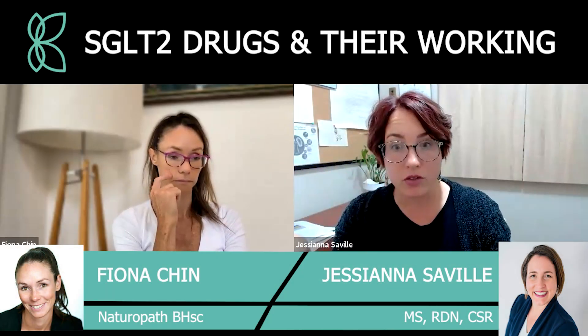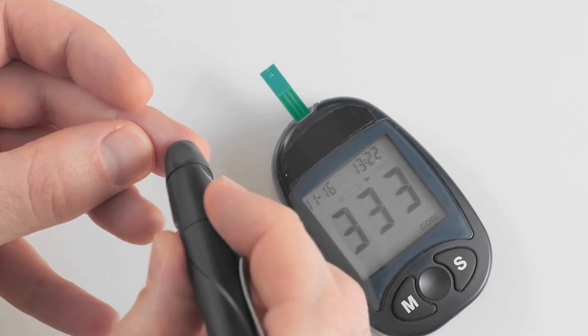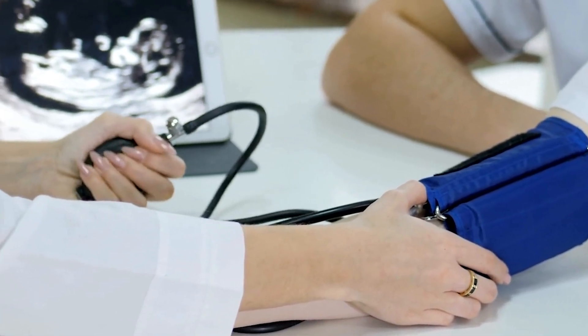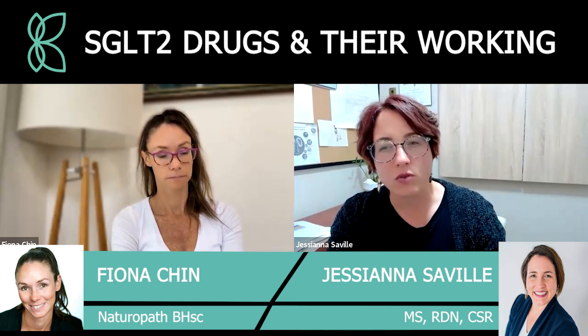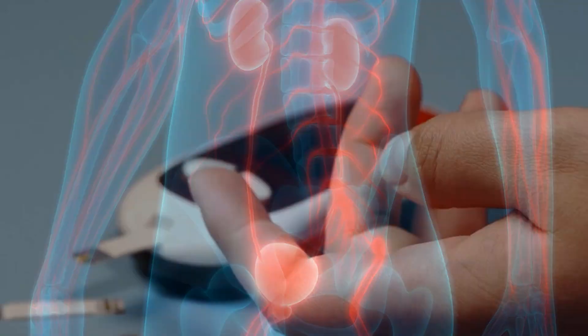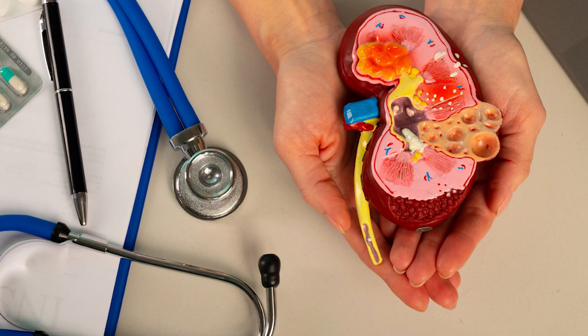With SGLT2s, what's touted a lot is weight loss, reduction in blood sugars, and decrease in blood pressure. You can't use them at later stages — there's not good evidence for stage four and five right now, though there are some pending studies. But in every other stage it's like, got kidney disease? SGLT2. Even if you don't have diabetes, but definitely with diabetes.